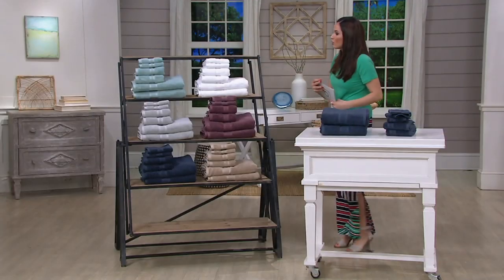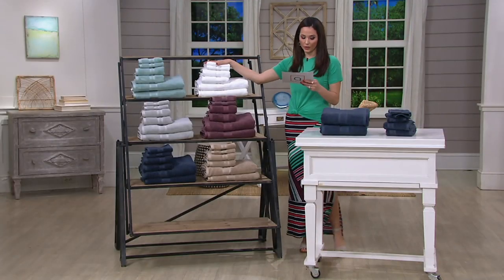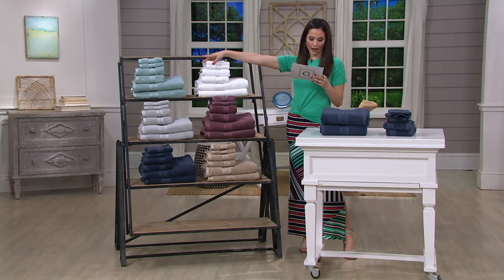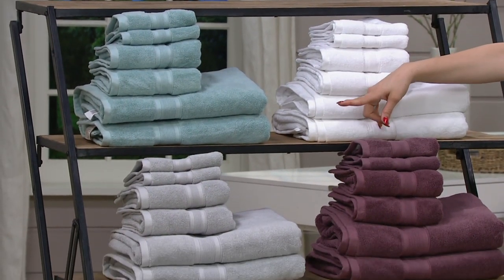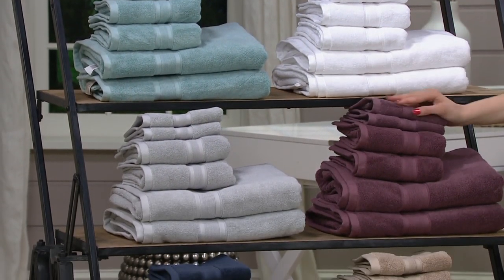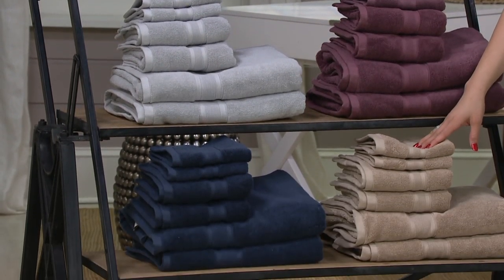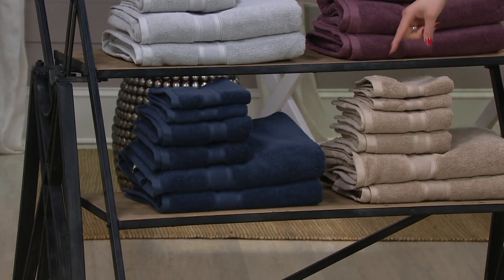Lots of colors. We have the white; next to the white we have the light aqua. Below the light aqua we have the gray. Next to the gray we have the burgundy. Down here is the taupe, and next to the taupe is the navy.